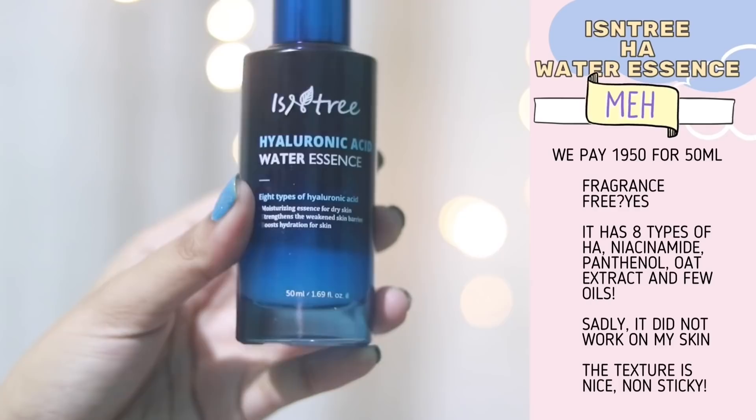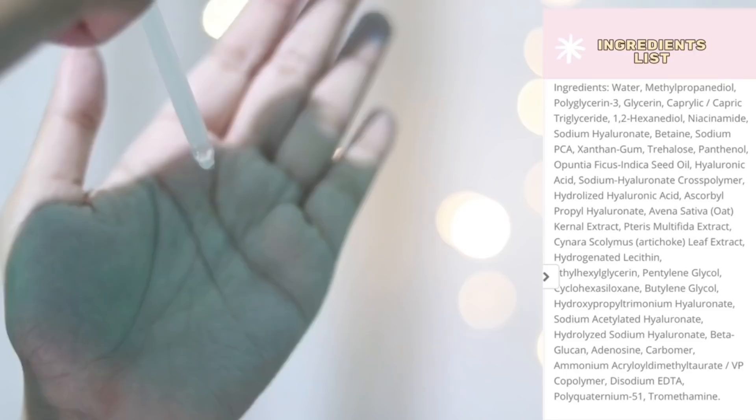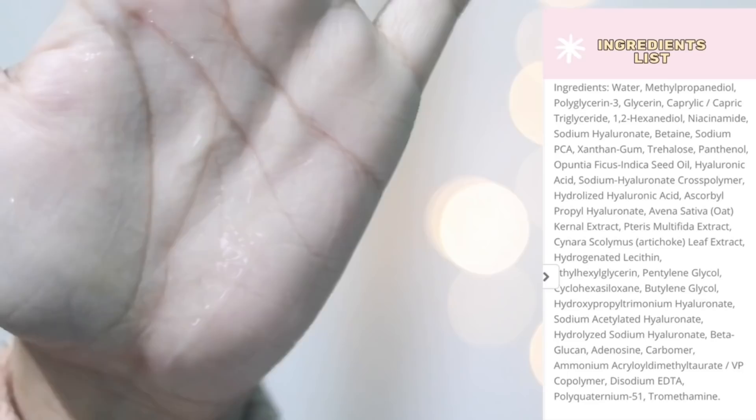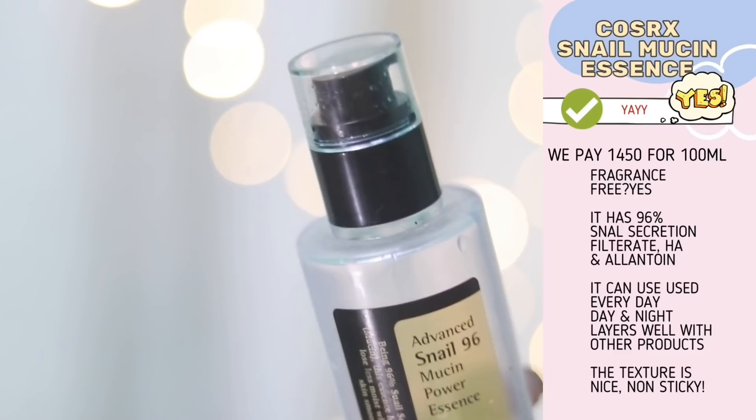Next I had this essence and serum hybrid from ISNTRE. I love the ingredients but it doesn't do anything for my skin — my skin actually feels better without it. I really had high hopes but I'm just trying to finish it now. It might work for you because it has good ingredients, but for me, I'm not going to buy this again because it is expensive and didn't do anything for my skin.